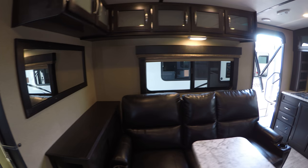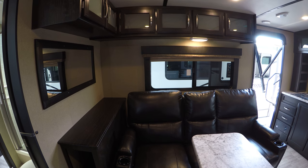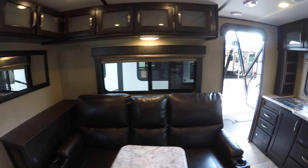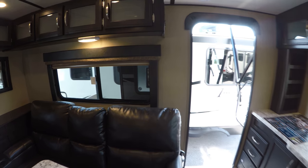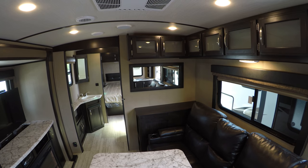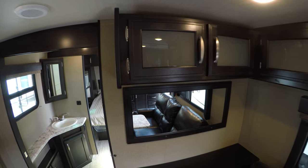And of course we come back here into the main living area. Nice Thomas Payne leather sofa with massage and heat, and they do recline — so that's a real nice feature to have too. LED lighting throughout, radius roof, great storage here.